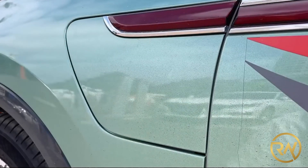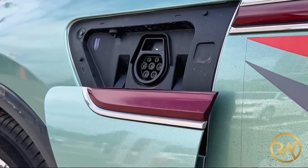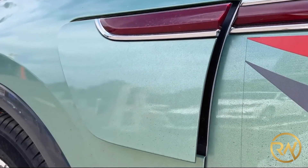Above the left front tire well is where you'll find the charging port. When you plug the car in, some neat LEDs on the C-pillar will light up to indicate how much power is left in the battery. It also gives the impression that you're just charging a phone — it's that efficient.